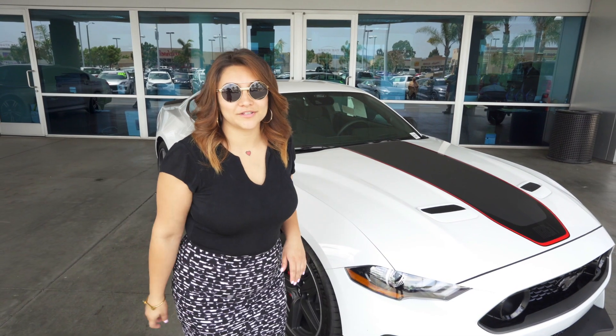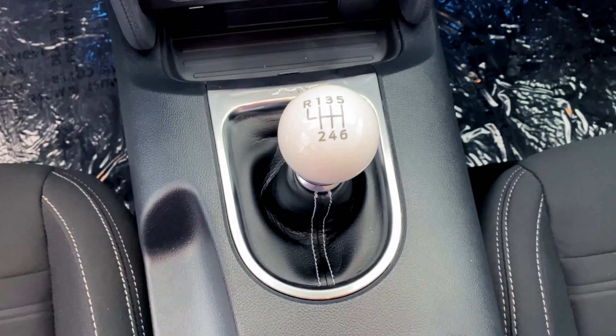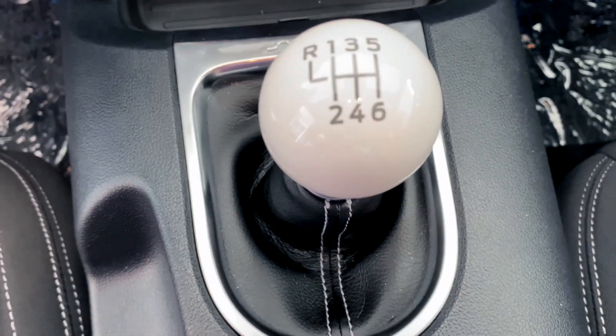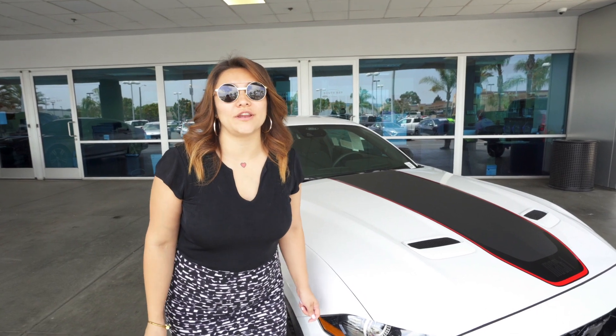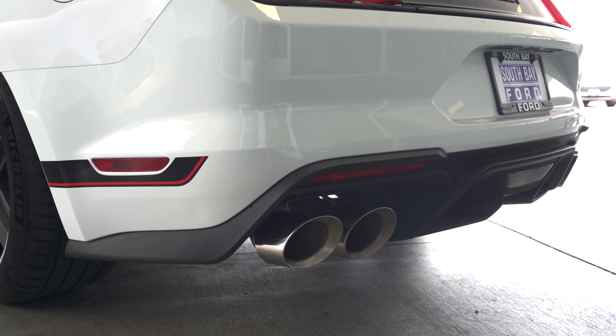But enough about the exterior — I know what you want to hear. You want to hear about that 5.0 V8 engine. This guy is a six-speed manual. When you turn that engine on, you're going to hear all 480 of that horsepower roaring. But enough talking about it — let's go check it out.